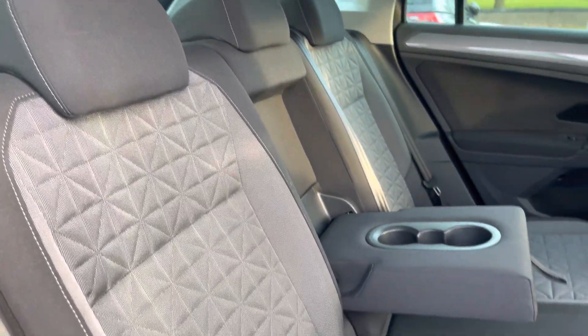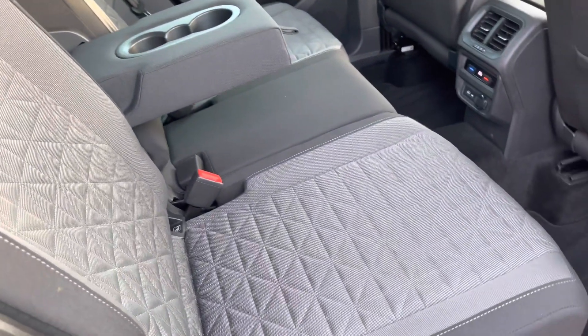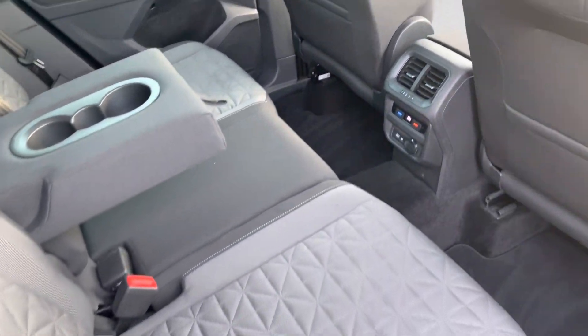On the interior you've got these lovely patterned cloth seats with ISOFIX points on the outer seats, and your rear passengers will also have their own climate control and a couple of power outlets to charge their devices.